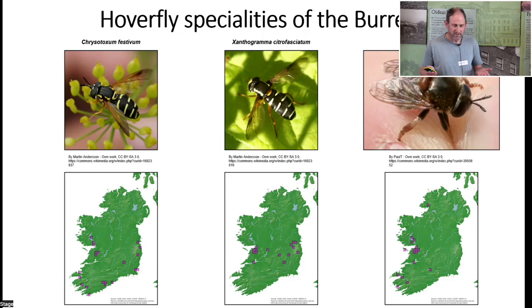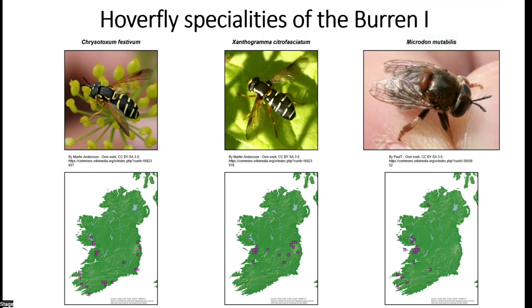Turning to the specialty hoverflies of the Burren, these are mainly species associated with calcareous grassland and limestone pavement habitats. Three species have larvae that develop in ant nests: Chrysotoxum festivum and Xanthogramma citrofasciatum are large, colorful species that can be identified in the field from photographs. They have good populations in the Burren but also widespread distributions outside it.